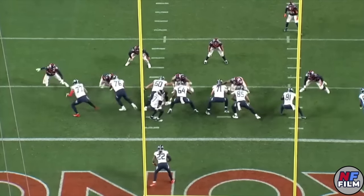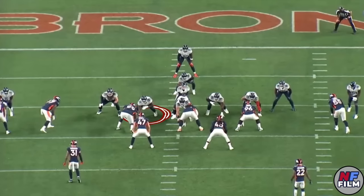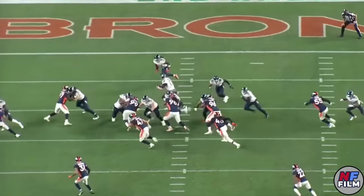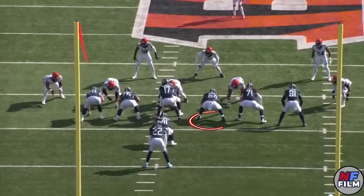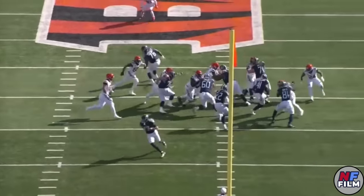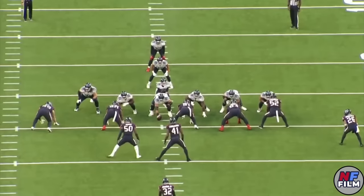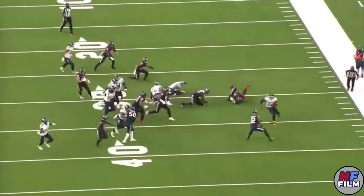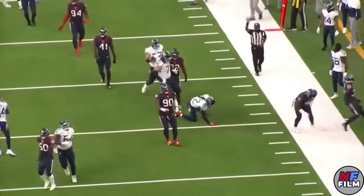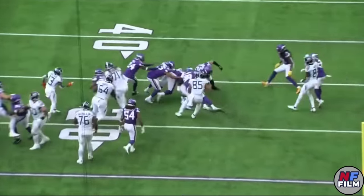If Nate Davis can provide us with any takeaways, it's the importance of scheme fit. Scheme fit is a word that gets thrown around a lot, but I think it can really make or break a player's success. In a West Coast offense like Tennessee's, I think Nate Davis is one of the most underrated guards in the NFL. But if you put him in a pro-style offense that asked him to just pass protect and block ISO all game, I don't think he'd be that great. Overall, Davis is one of my favorite players to watch, and I'm excited to see him continue to grow into a great all-around player.